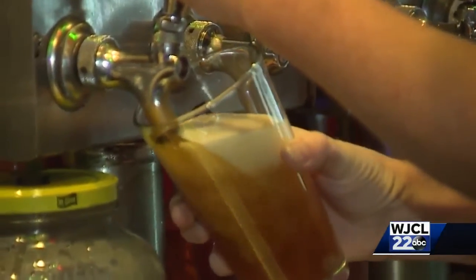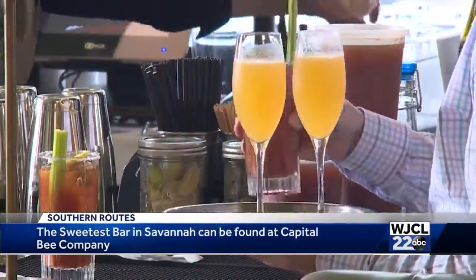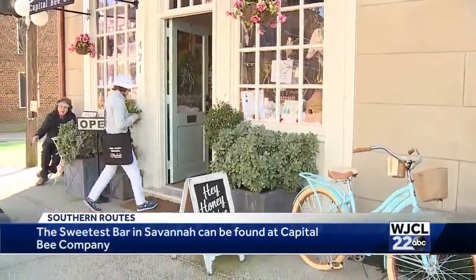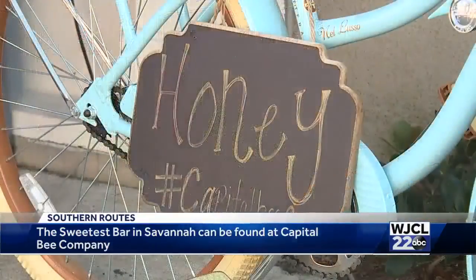There are plenty of bars in and around Savannah, but to find the sweetest one you'll need to head down to East Broughton. That's where a local business is causing a buzz — not with the brew, but with nature's sweetest gift: honey.